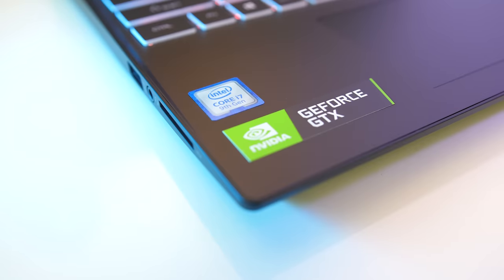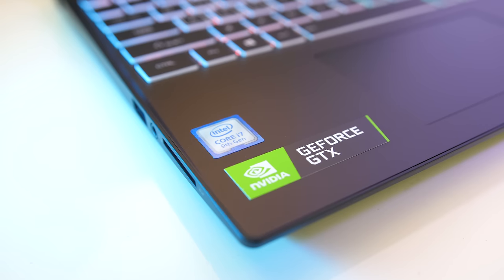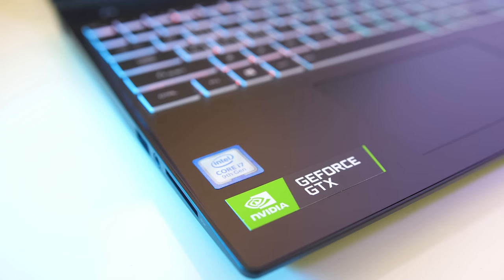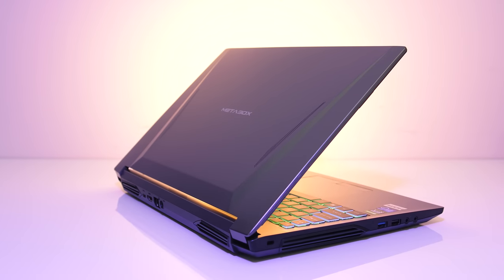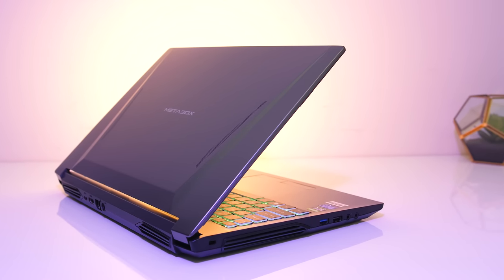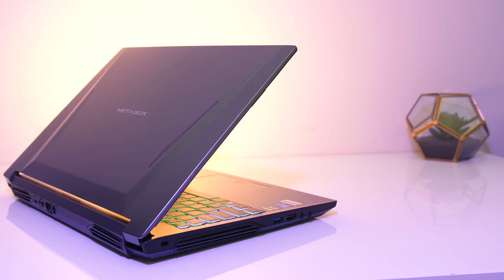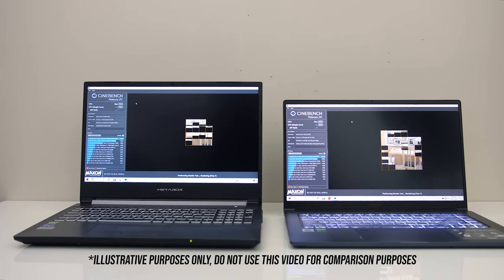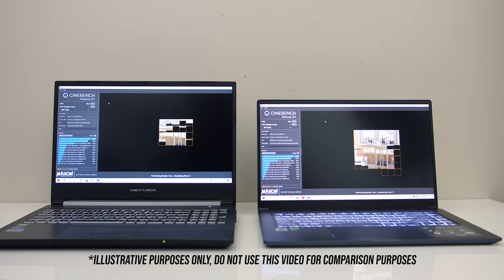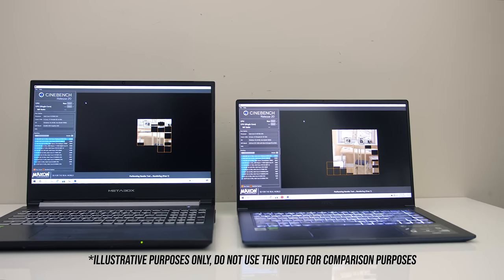I've tested the i7-9750H both at its stock 45 watt limit, which some laptops do actually adhere to, but I'll also include results with the 9750H when the power limit has been raised to 60 watts, as some other laptops do this — that's the case with the Clevo NH58RDQ I'm testing with. Basically it's not as simple as comparing two CPUs against each other, as power limits can play a big role. In this testing I've tested both the 10710U and 9750H with the same 45 watt limit.